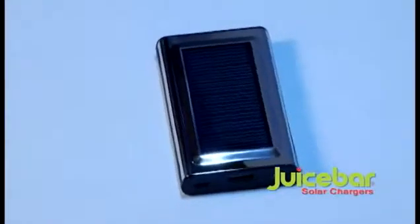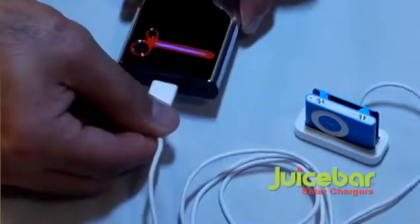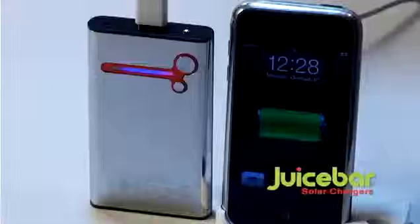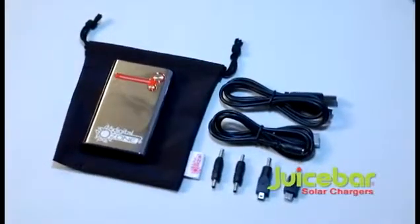JuiceBar's beautiful stainless steel design has an LED flashlight, comes with the four most popular connectors and a built-in USB port, allowing you to charge up all of today's handheld devices. Act now and we'll also include this drawstring carry bag. Order now.